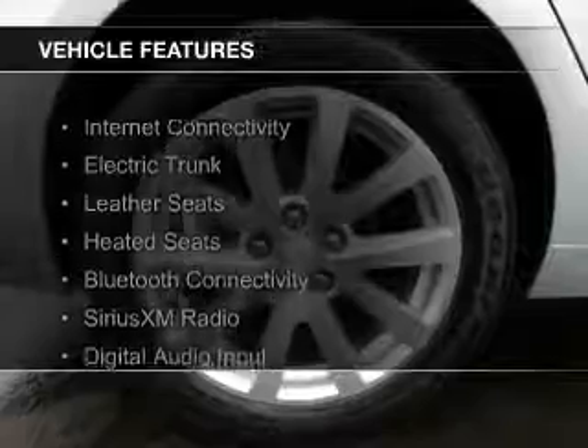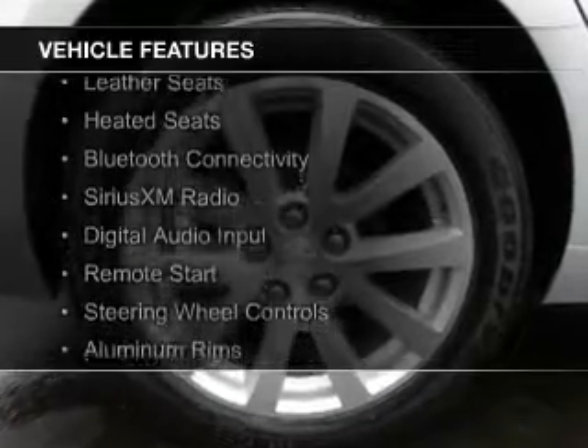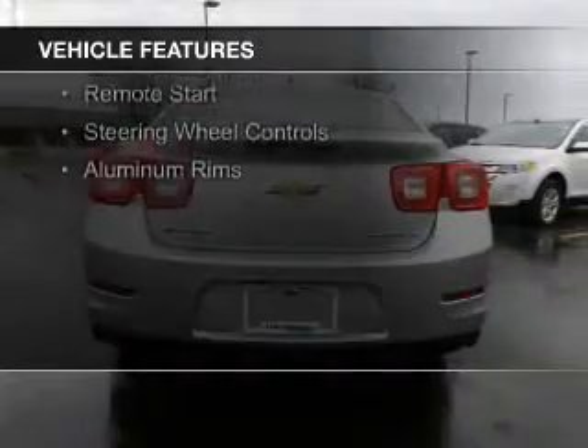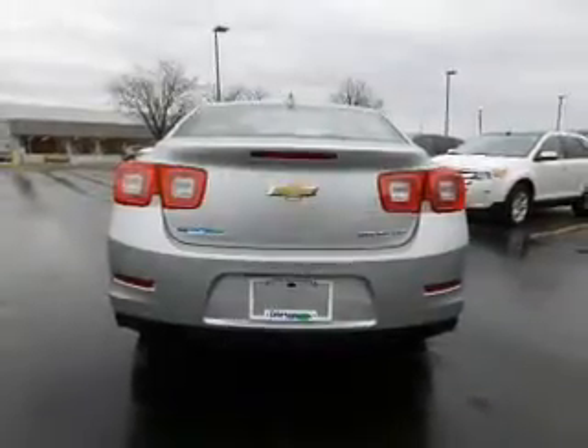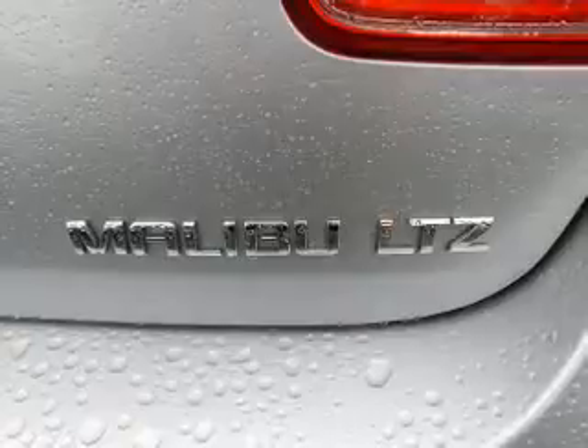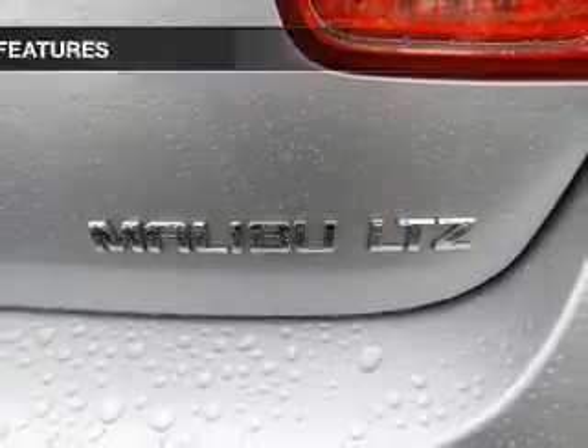The features include internet connectivity, electric trunk, leather seats, heated seats, Bluetooth connectivity, Sirius XM satellite radio, digital audio input, remote start, steering wheel controls, and aluminum rims.